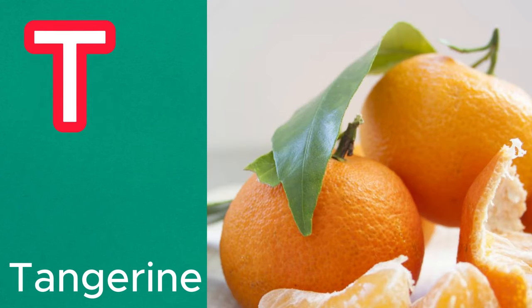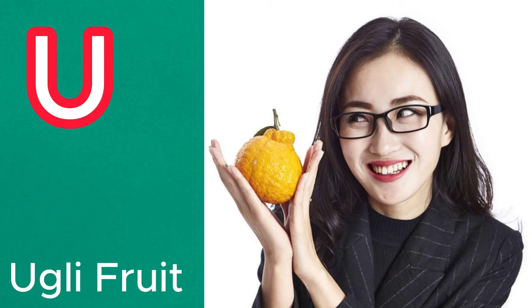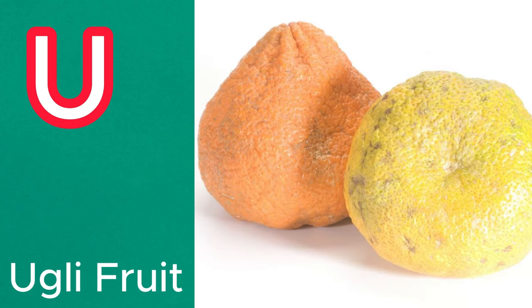T is for tangerine. This small citrus fruit is easy to peel and has a sweet and tangy flavor. U is for ugly fruit. A cross between a grapefruit, an orange, and a tangerine, ugly fruit has a unique taste and appearance.